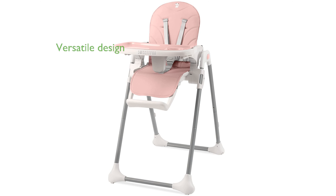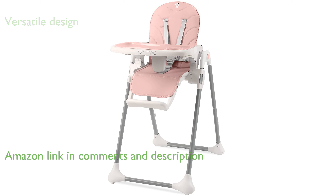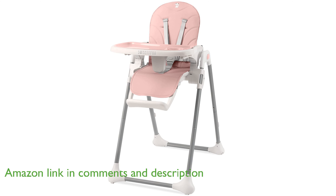The Sweetie Fox High Chair SFHC001 is a versatile and compact option for families, featuring adjustable recline and height settings to accommodate growing children.